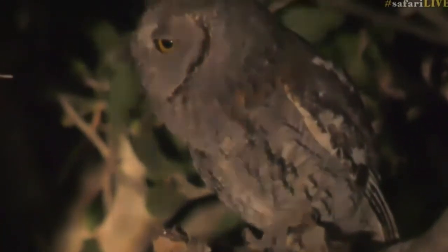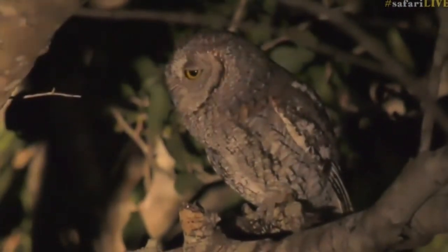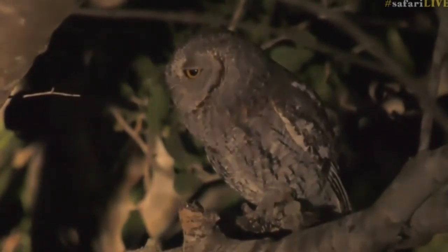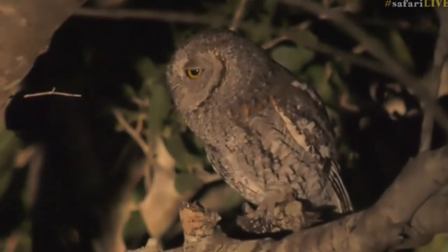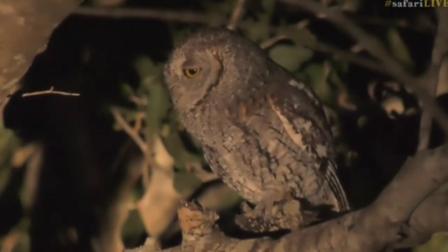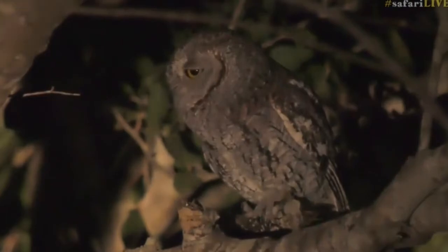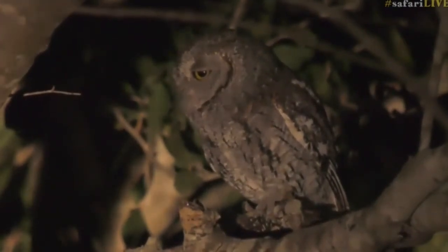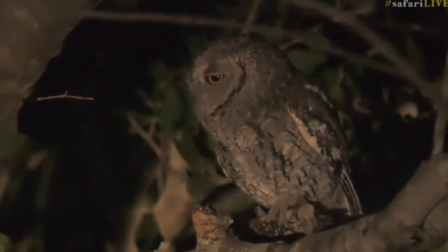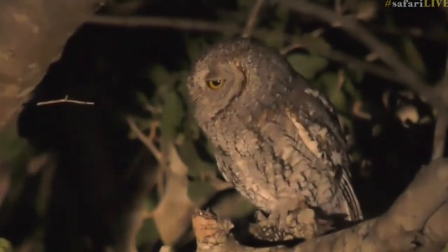This is not an owl we see often. Look how well camouflaged it is - we hear them a lot. It's a very, very small owl. The size of this and the pearl-spotted owl are very, very similar; some books say the scops owl is slightly smaller. I think this is the smallest owl we have in Africa, in southern Africa. That is beautiful, really really beautiful.